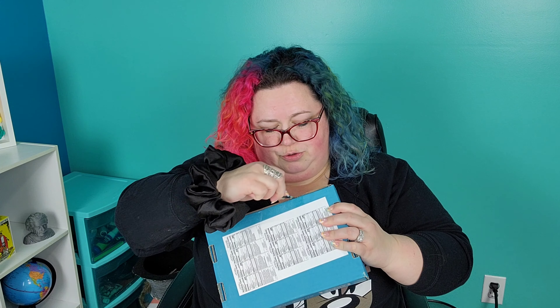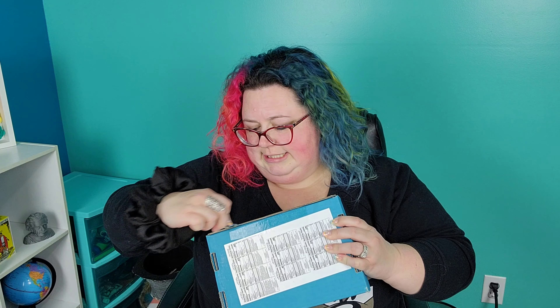I'm gonna use my tweezers here to open the box. Now if you don't know what snack crate is, snack crate is a box of snacks that gets delivered to your house monthly. This box cost me I think like 20 bucks a month and it's not bad.